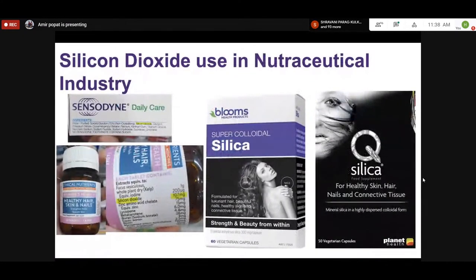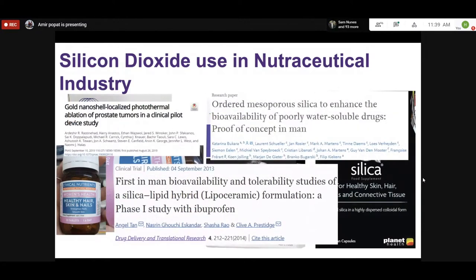A common question is about safety, particularly for oral use. Colloidal silica has been used in the nutraceutical industry for decades — Sensodyne contains silicon dioxide, and some nutraceutical tablets sold in Australia contain 300 milligrams of silica per capsule with three capsules per day. Silica has been approved for oral use in the tableting industry for decades. There are many ongoing clinical trials using silica nanoparticles, and the future looks bright, though the challenge is getting the right formulation for the right problem.